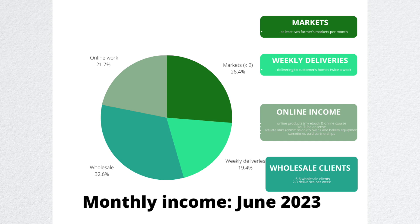In June, I made 21% from online work — significantly less, more than half of what I made in May. 32% came from my wholesale business, 26% came from farmers markets, and 19% came from weekly deliveries.